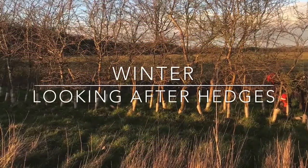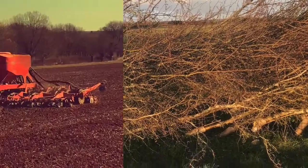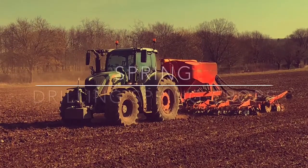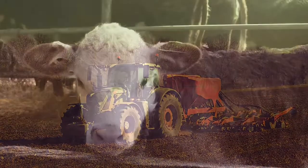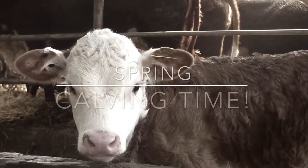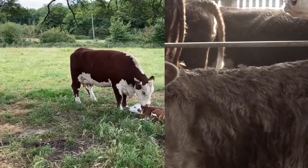During the winter and early spring, we make sure that hedgerows, fences, and buildings are maintained. In the springtime we drill spring barley. Our cows have their calves in the springtime too — they're born between February and April.